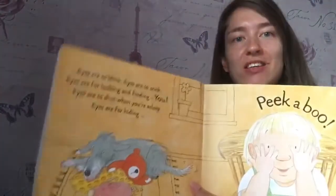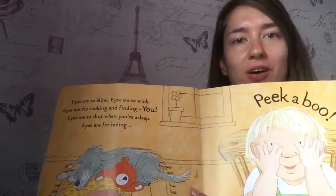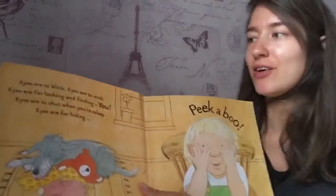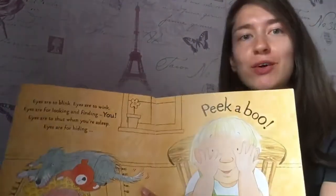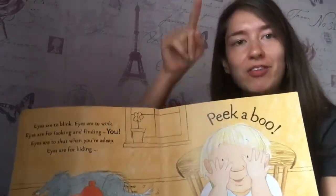First is eyes. Can you find your eyes? Eyes are to blink. Eyes are to wink. Eyes are for looking and finding you.